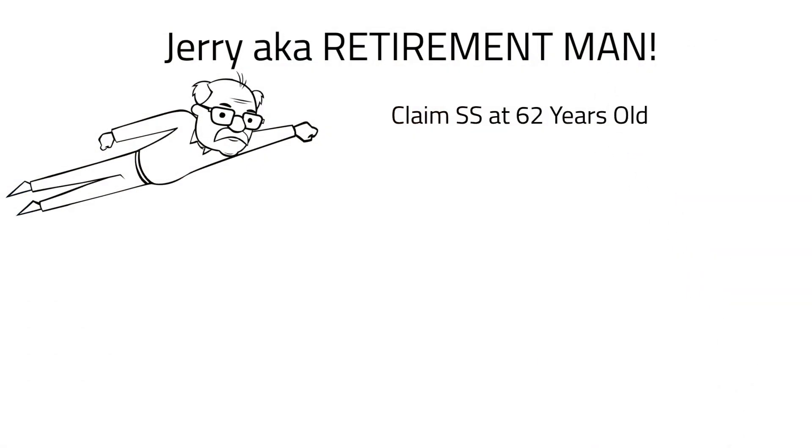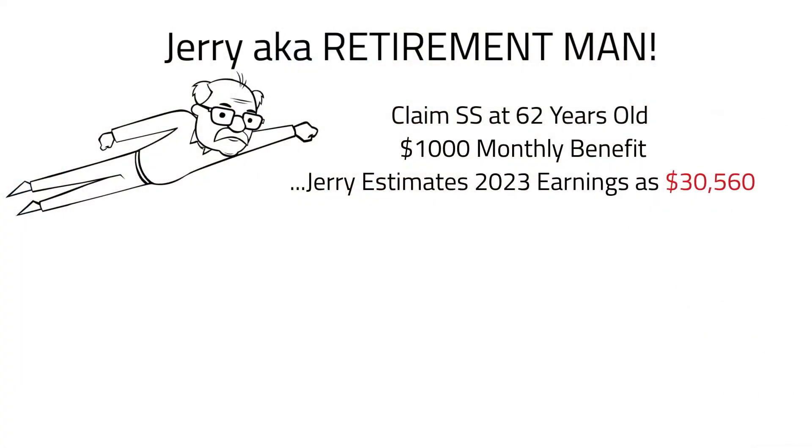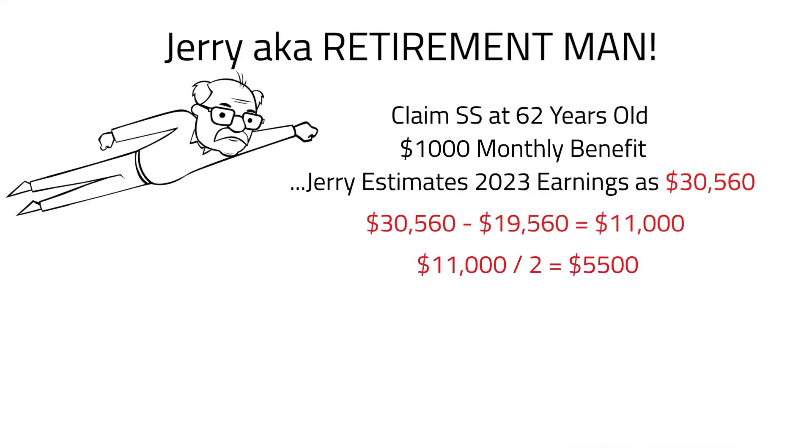Jerry retires in August 2022 at the age of 62 and applies for his monthly benefit of $1,000. Each year until FRA, Jerry provides an estimate of his earnings to the SSA. In this first year that Jerry receives benefits, he can elect to have the earnings test applied on a monthly basis rather than annually — this allows his earnings prior to his Social Security claim to not count against him. For 2023, let's assume Jerry estimates his earnings to be $30,560. With the earnings limit at $19,560, that puts Jerry $11,000 over the limit.